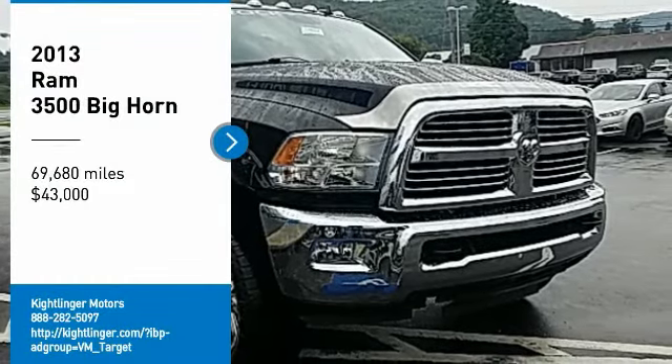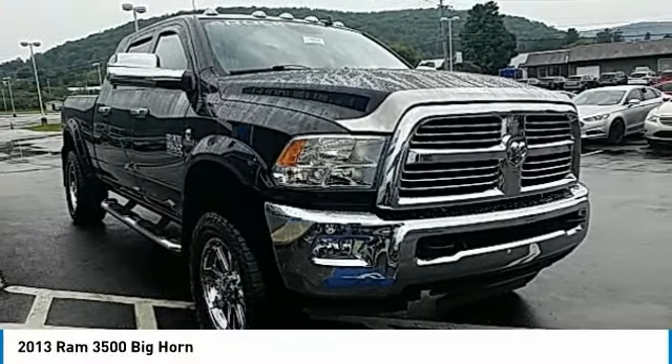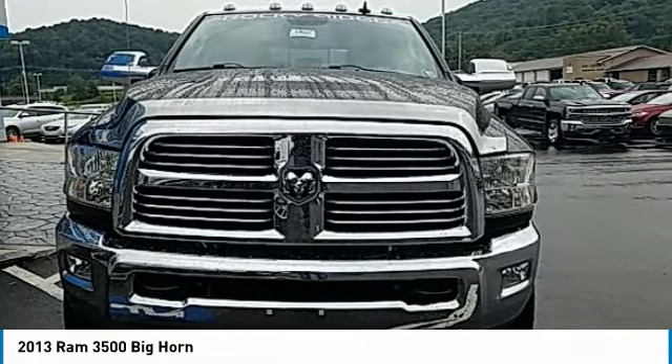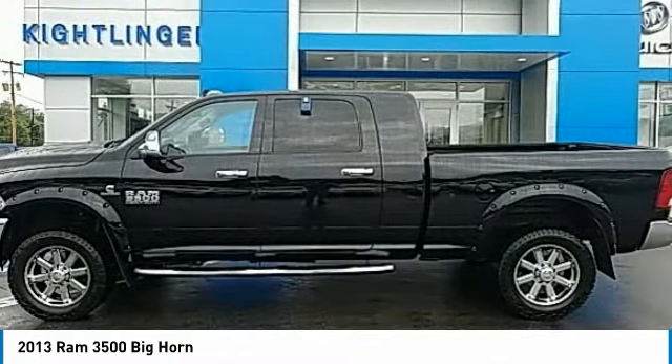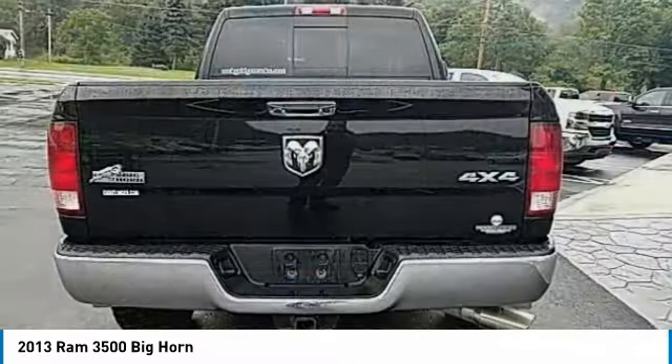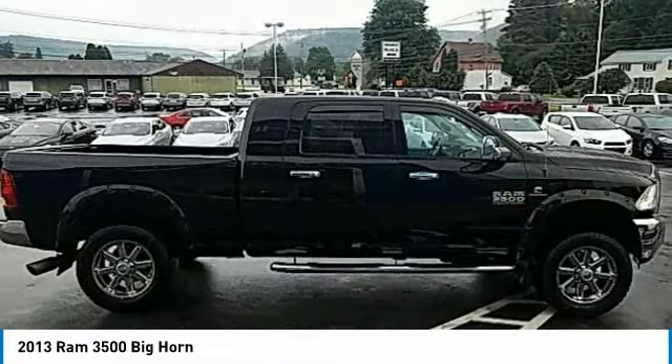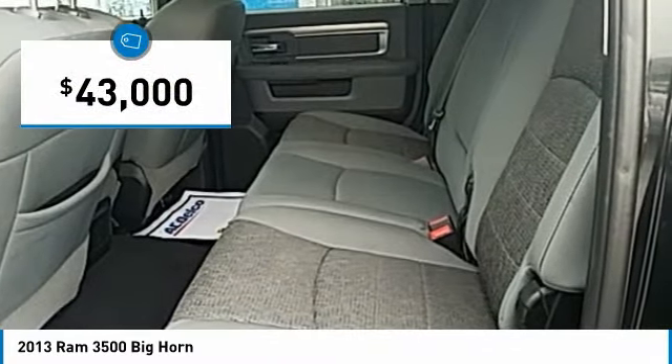Looking for the right vehicle? Check out the 2013 Ram 3500. The Ram 3500 is a solid option for truck buyers in need of hauling capacity and serious towing. With names like Hemi and Cummins under the hood, there is plenty of muscle to back it up, and it is priced below $45,000.